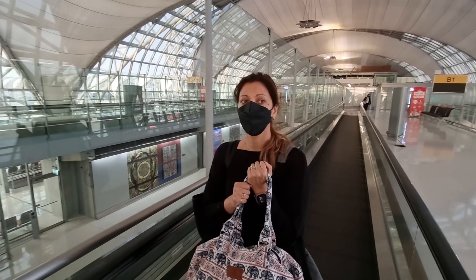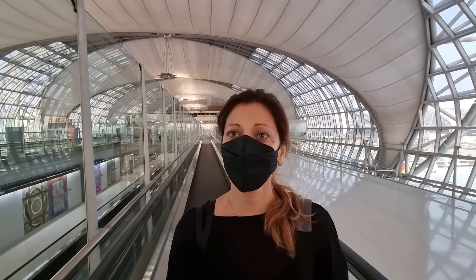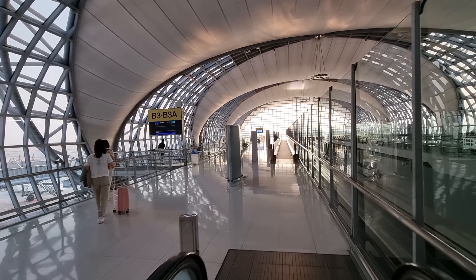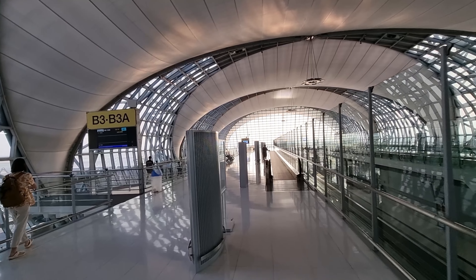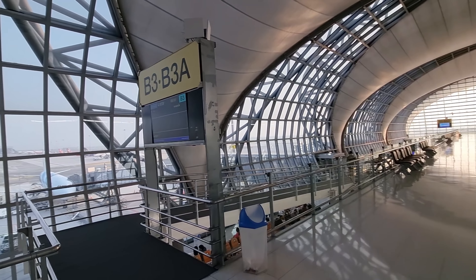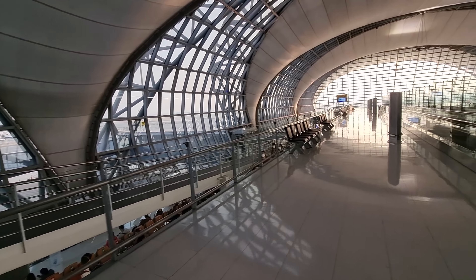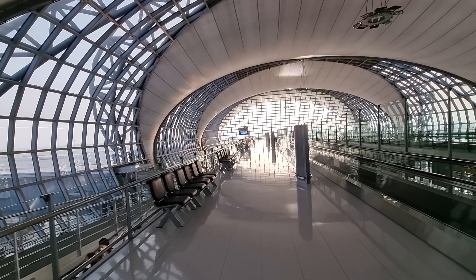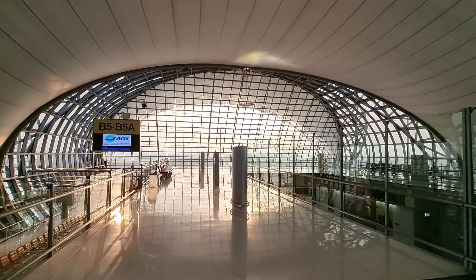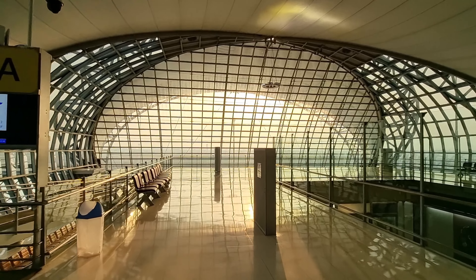So I checked — we have a propeller plane! When we said that sometimes Bangkok Airways still flies with propeller planes, Mirela was a little bit worried about that. But here's our gate B3 and that's our plane — that's definitely not a propeller plane.